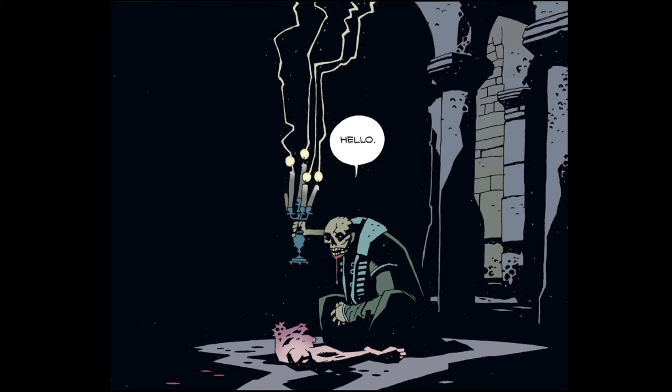I guarantee you, in a week's time if you think about this panel, it's going to be a lot more horrendous than it actually is. That's where Mike Mignola is the master of the quick read — giving you the information you need right away. Even if you haven't read this, just looking at this panel you're like, oh, they're in a mausoleum, a basement, something old and dank.